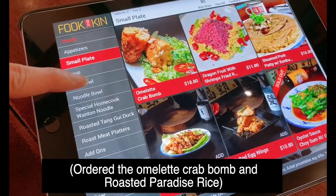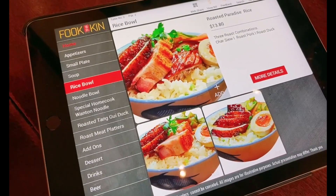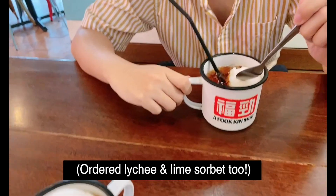We got a rice bowl with a triple combination of meat. We also got three sorbets with iced tea and a lime one.